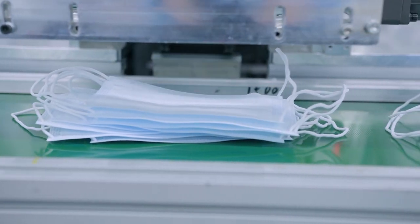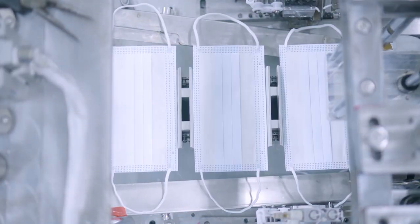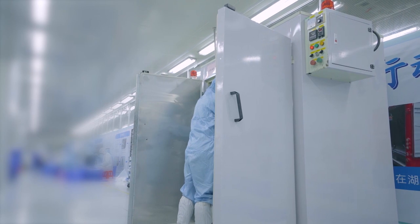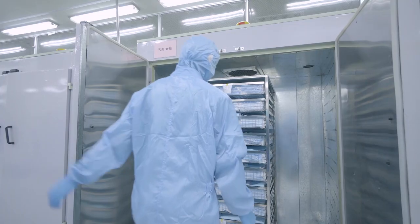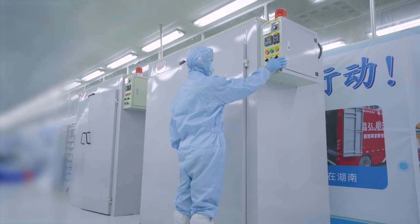GRI disposable medical masks are produced by GRI's self-developed folding plate mask machine, realizing automatic production for the entire process. Each batch of masks will be completely disinfected before leaving the factory to ensure the safety and health of users.